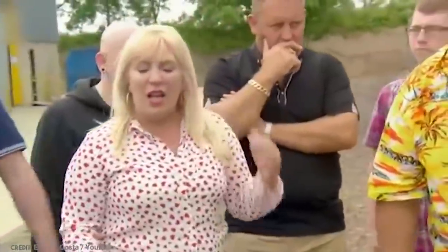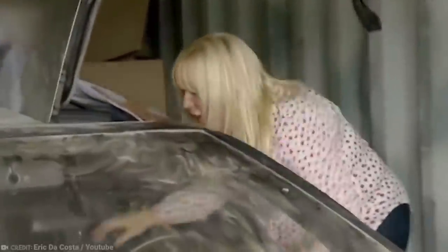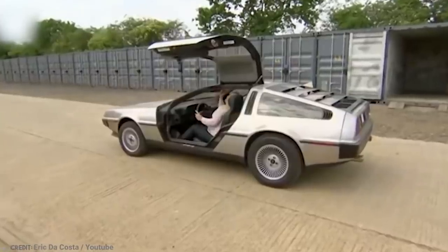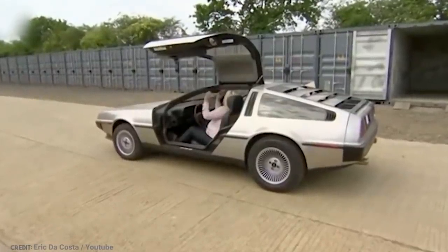A man ends up spending £2,500 on the storage unit, or $3,391 US dollars. When he takes a peek, he realizes what he has is worth a lot more. He has just uncovered a DMC DeLorean, a sports car from the 1980s worth at least $70,000 to $90,000.